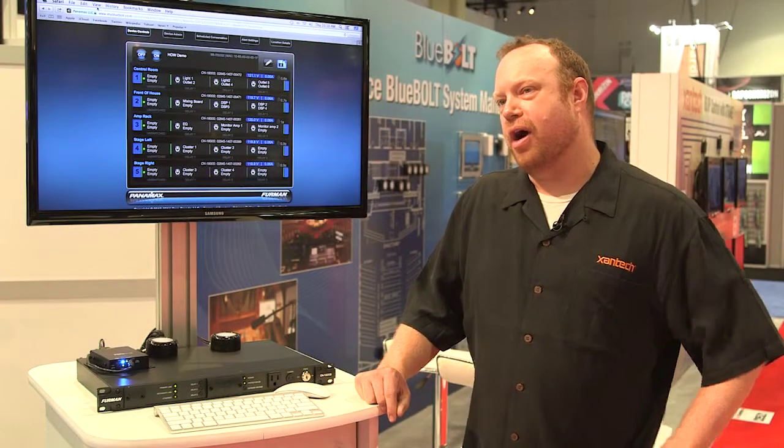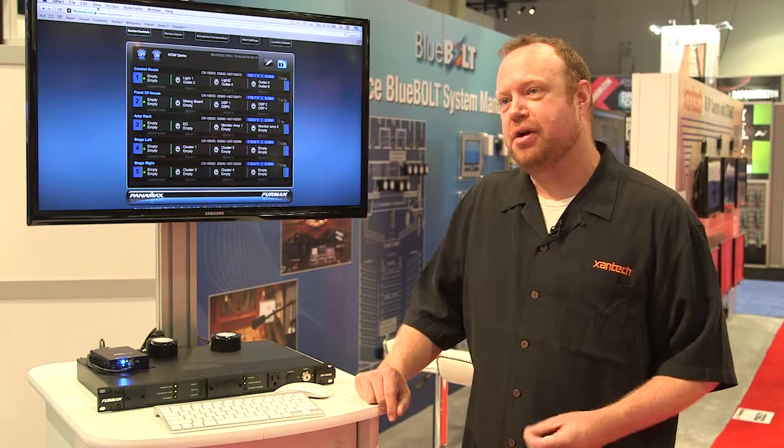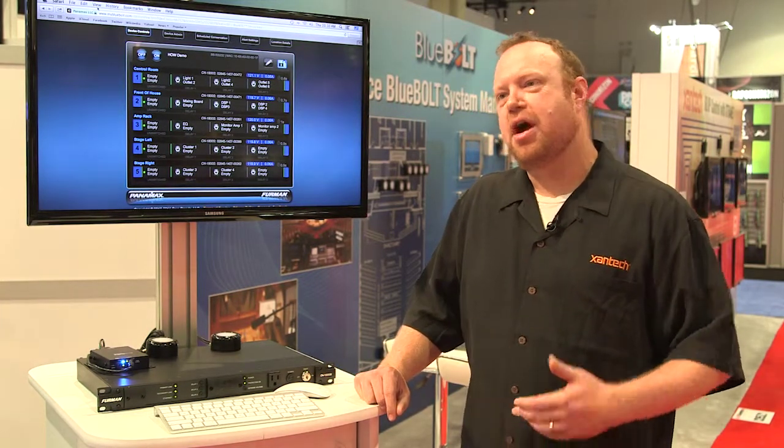What Furman is known for, and has been known for for over 40 years, is power protection, surge protection, filtration — keeping systems online. Maybe not the sexiest category in the world, maybe not the most exciting stuff, but very, very important.